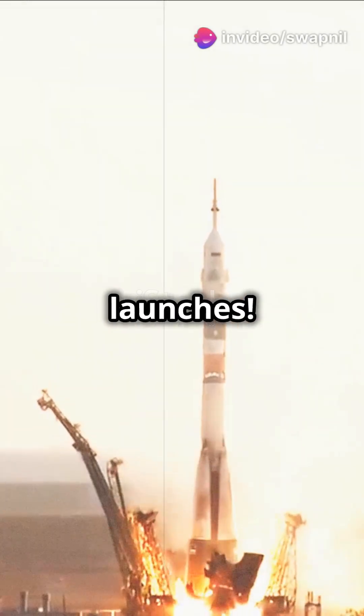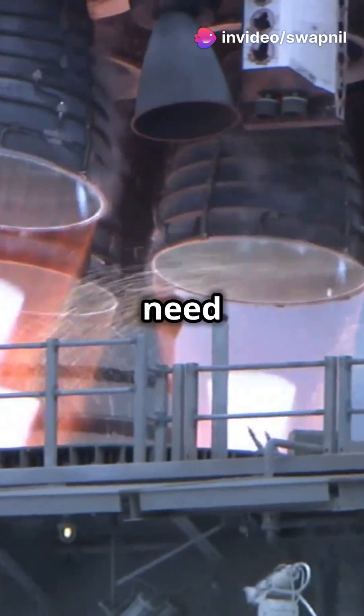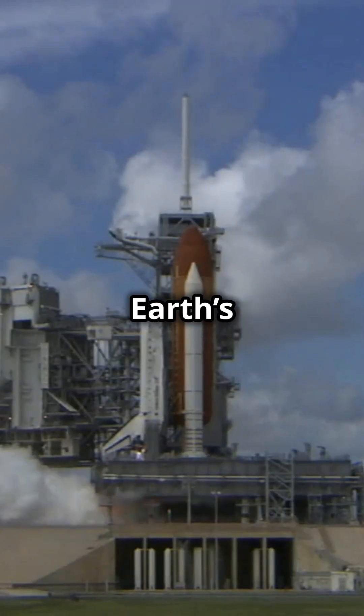What I wish I knew at 12 about rocket launches? Get ready to be amazed. First, we need a powerful rocket, our launch vehicle, to overcome Earth's gravity.